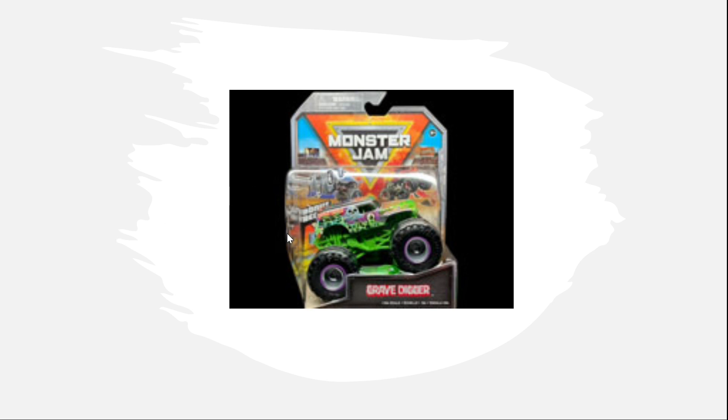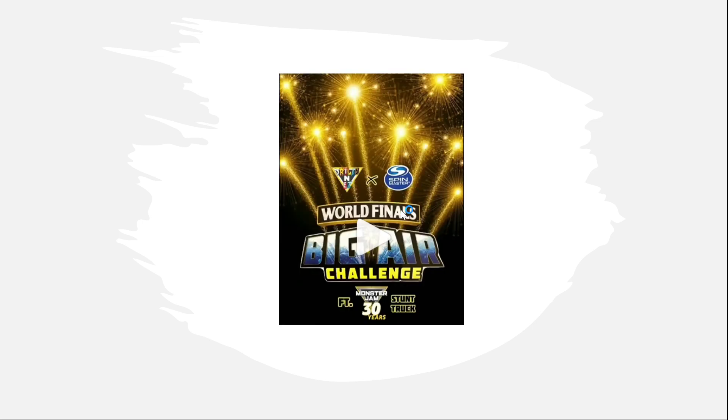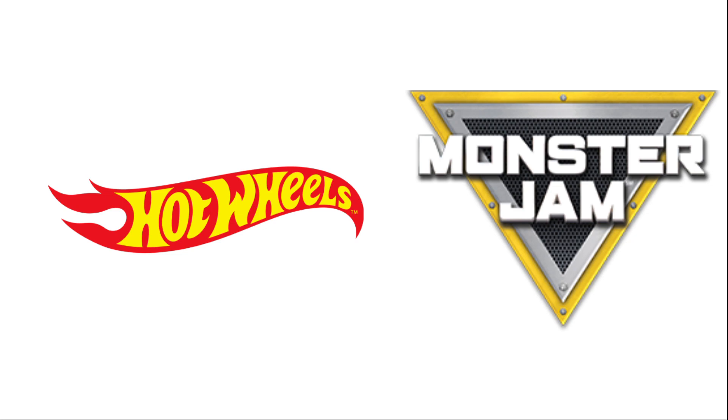The chrome 25th anniversary Grave Digger — I know what it's going to be used for next season and I think you guys are going to like it. I also want the Big Air World Finals playset — the World Finals Big Air Challenge — which is going to be used for something cool in the next Monster Jam season. I can't reveal it yet, but I think you guys are going to love it. That finishes up our first category.